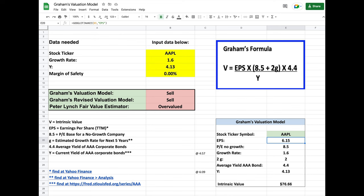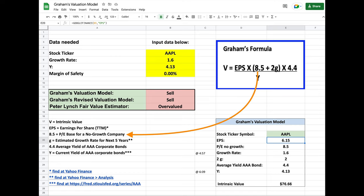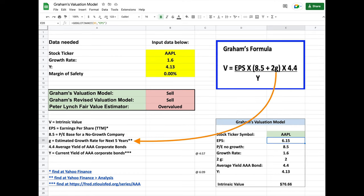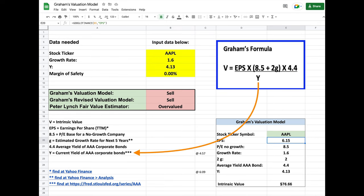Here you see the Ben Graham formula as revised by him in 1974. In this formula, V represents the intrinsic value of a company, or the number we're ultimately looking for. EPS is the earnings per share of the company that we are researching. 8.5 represents the price to earnings base for a company that has no growth. G is the estimated growth rate over the next five years. 2G is twice that growth rate. 4.4 is the average yield of the AAA corporate bonds in Graham's time, but it still applies today. Y is the current yield of the AAA corporate bonds — please note that this yield changes constantly, so this will be one that we'll have to look up.